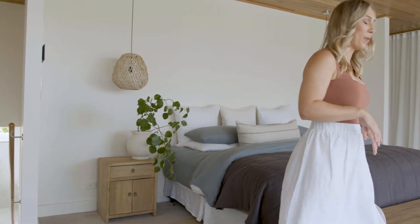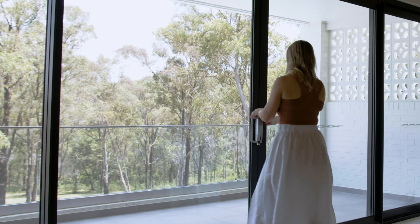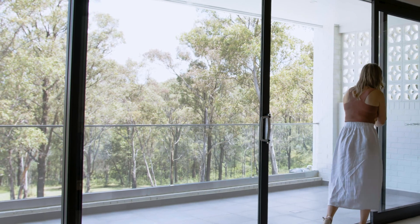We reserved the best view in the house for the master suite. I love creating relaxed master bedrooms in my designs — it needs to be somewhere you come to at the end of your day and just feel like you can relax and unwind. That was what I wanted to create in this room, and the best part is how it opens up onto the beautiful bush outlook outside.